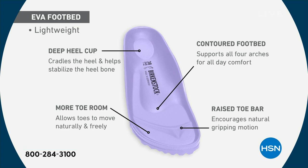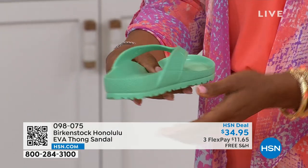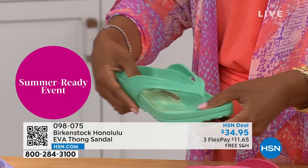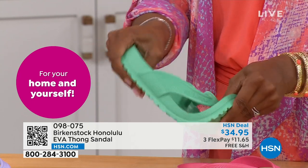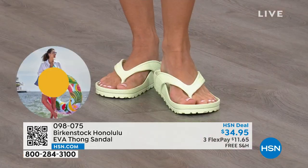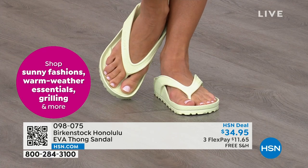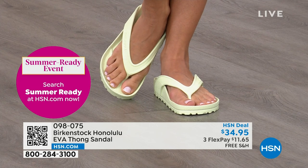All of this inside an EVA — unheard of. Most flip-flops out in the market are flat as a pancake; they're not giving you arch support, you're not getting the health and wellness benefits of a Birkenstock. I love this product so much — I have three or four pairs. No matter where I am, I have this. It's in the car, it's by the door, and I take it to the nail salon because this is my pedicure shoe.